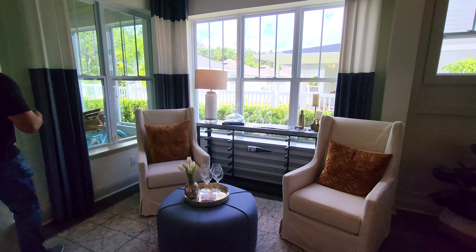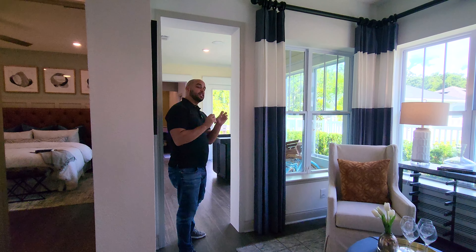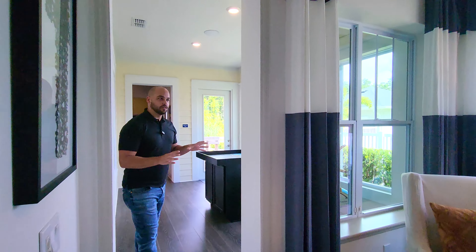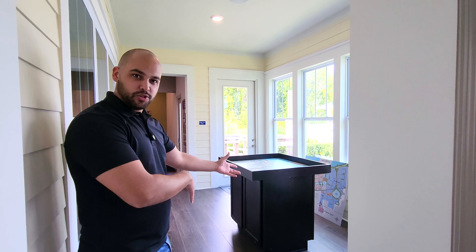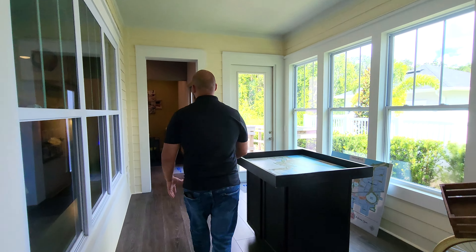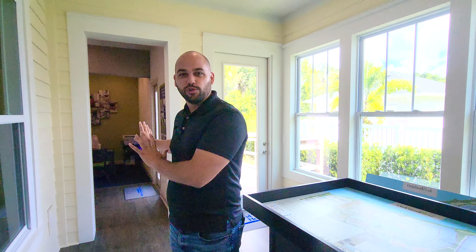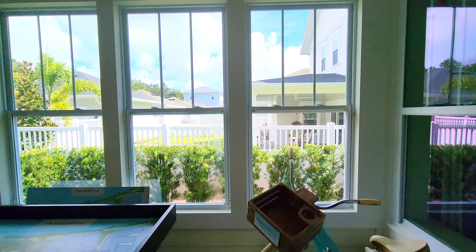Right here is normally a covered lanai, but they made it into a sunroom — it's all enclosed. Normally your house would end right here, but this is an option you can add. And right over here will be your three-car garage, which they're working on right now, so we'll leave them alone and continue back into the house.